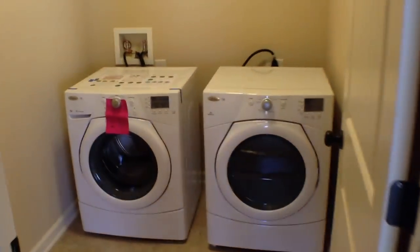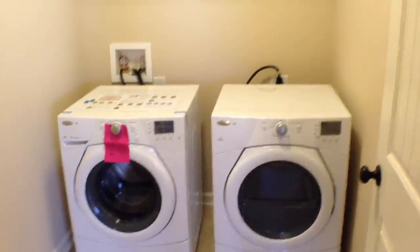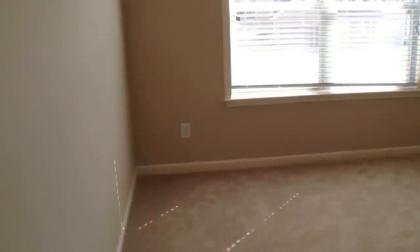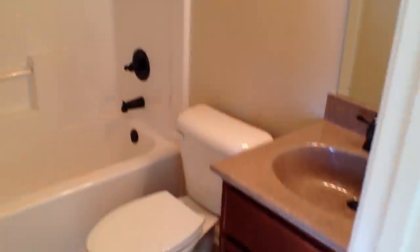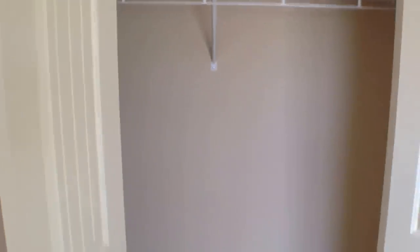Moving out of the master bedroom, just to the left is your laundry room — front load washer and dryer are included with this property. Just to the right of that is the front middle bedroom. Note the nice vaulted ceiling. It's got its own private bathroom with a tub shower combo, nice vanity, tile floors, and a good sized closet space.